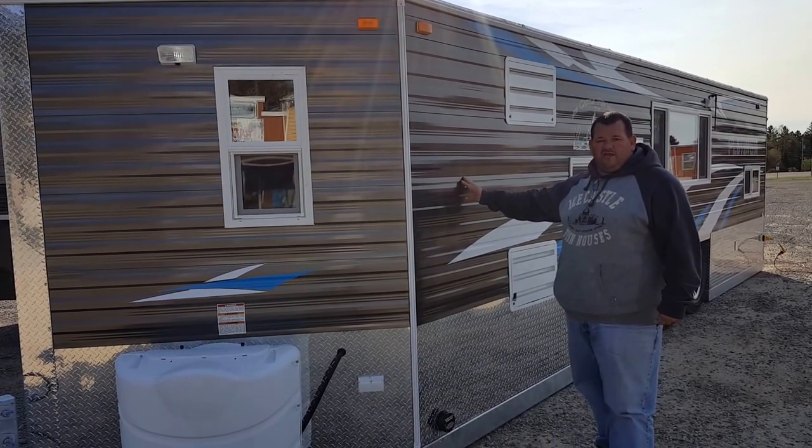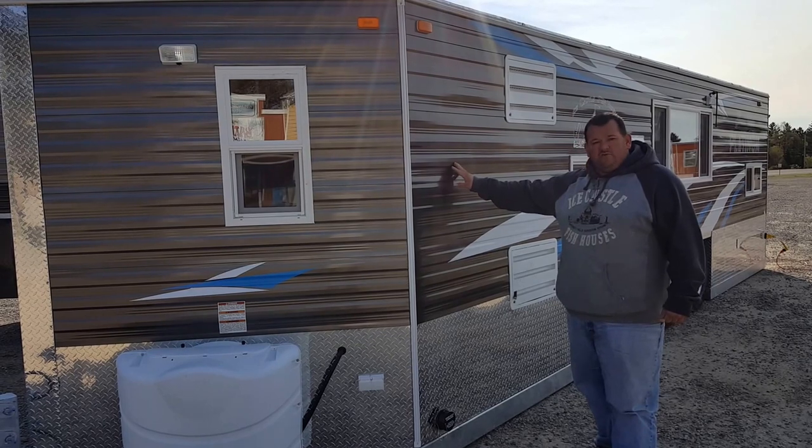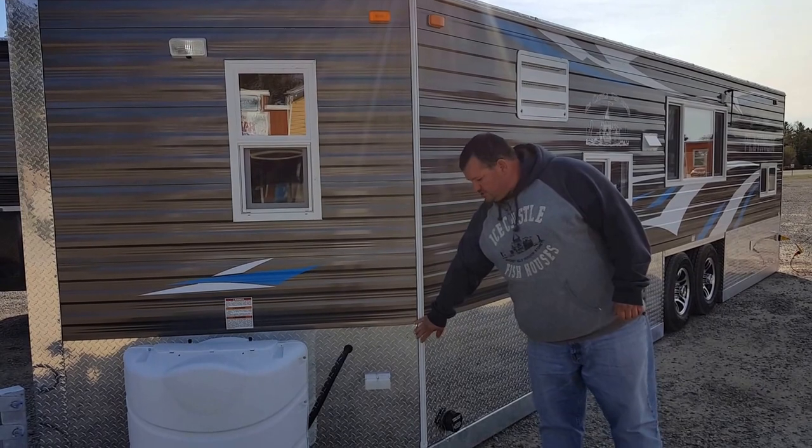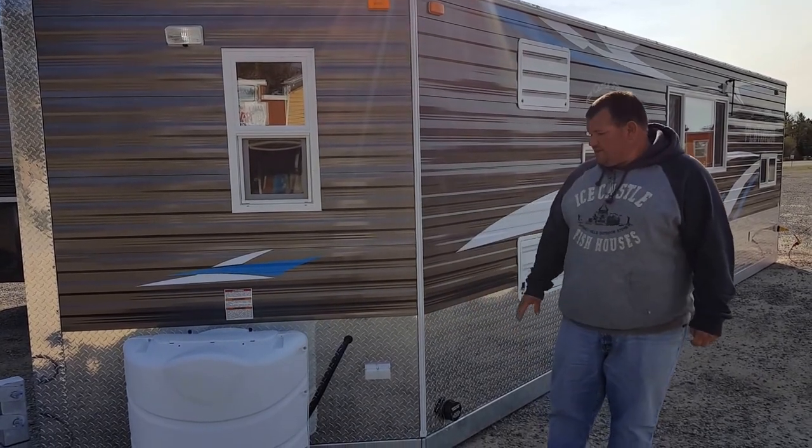We released a Platinum at Eel Pout last year. You can custom order these in the color you want. This one went with the charcoal, the natural aluminum stone guard, and still a galvanized frame.